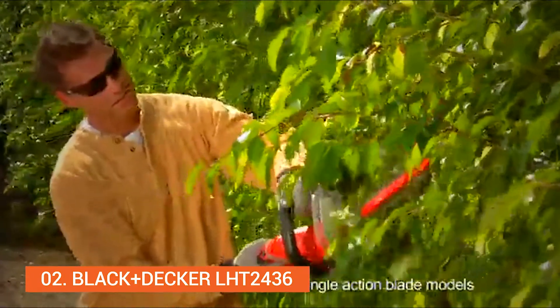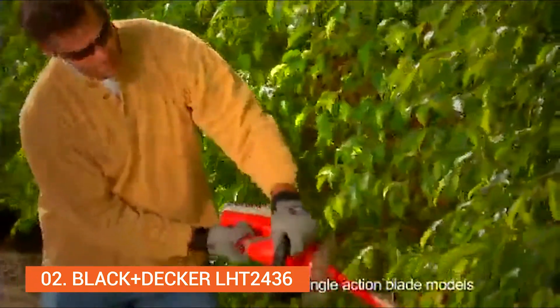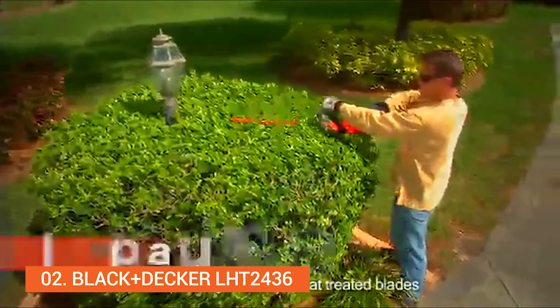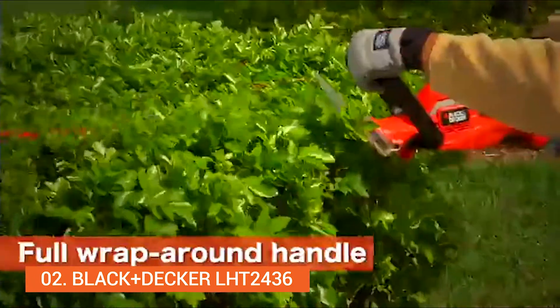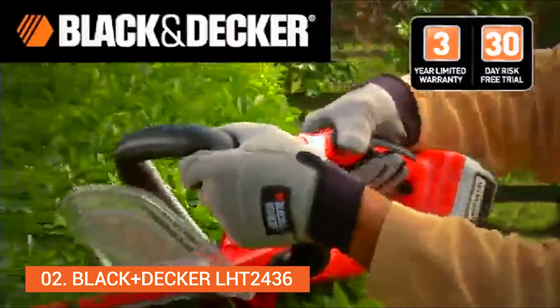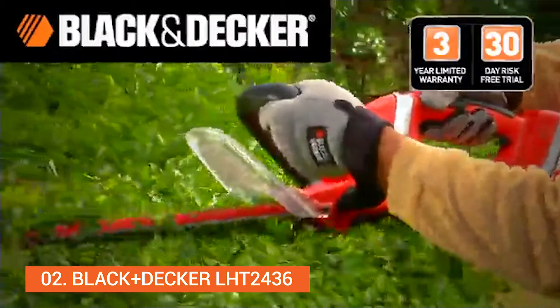You'll appreciate its hardened steel Dual Action Blade that allows for less vibration while trimming and stays sharper longer. Its full wrap-around handle provides a comfortable grip at any angle. The 40V Max Lithium-Ion cordless hedge trimmer from Black & Decker.